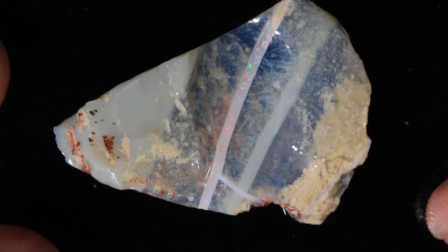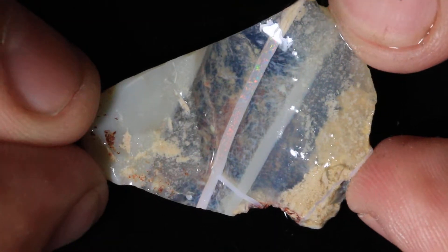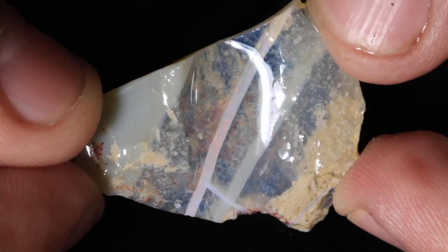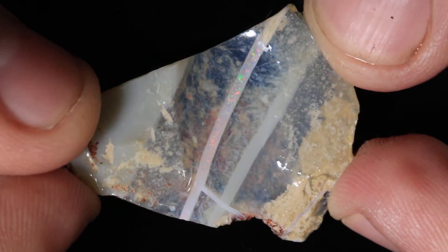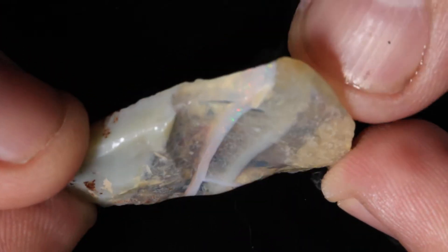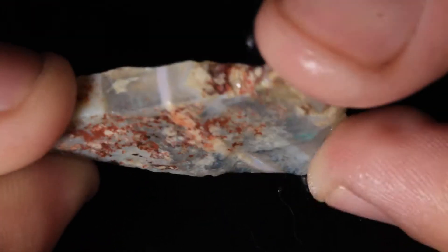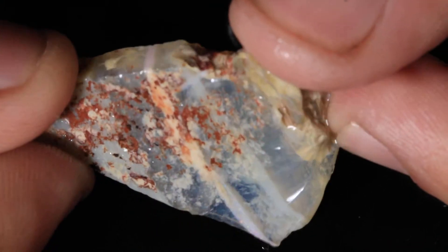21 carats. This is one of the neatest and most unique opals I've seen in a long time. Normally you have little potch lines running through opal, but with this one you have a precious opal line running through essentially crystal clear potch. A little bit of color there on the back with the green.